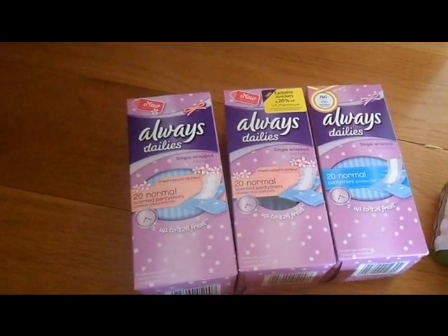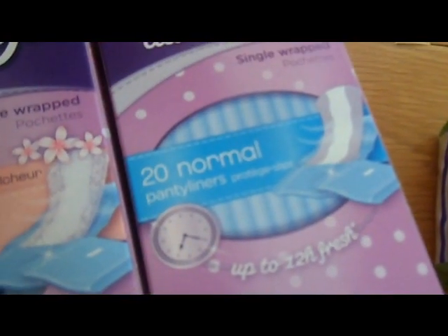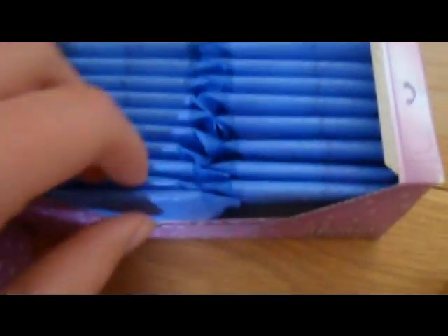The first thing I got is Always Dailies. I got two boxes of the normal scented panty liners and one box of the normal unscented ones. I'll show you quickly what the scented ones look like — they just have little flowers on them and they smell so good. I also got a free knickers with them so I must apply for that.